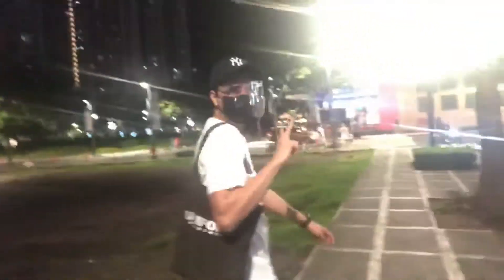Hey guys, we're here in BGC. I'm gonna do some exploration — food exploration — together with Mark G. So later we'll try Arabica.